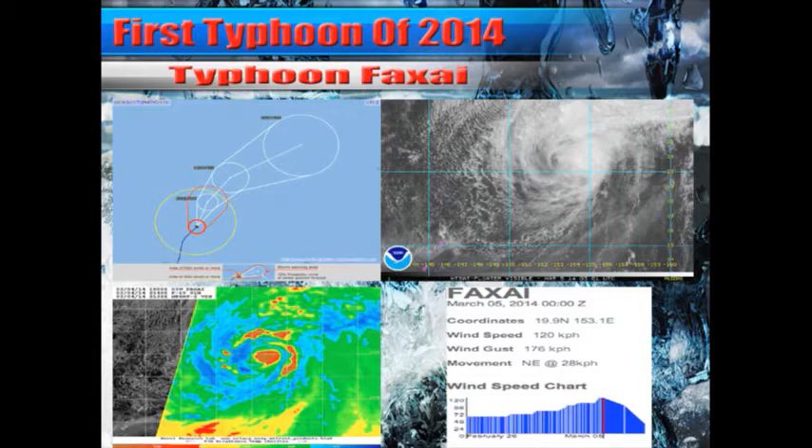A typhoon in March — this is definitely going to be a textbook example of what it looks like. A lot of vertical wind shear is affecting the storm system. You can see here on the image on screen: the top left is a track, just to the right is the visible satellite imagery. All that drier inflow is wrapping around the storm system. Microwave imagery showed a small eye through the overnight hours — that's in the bottom left — but since then it's definitely falling apart.